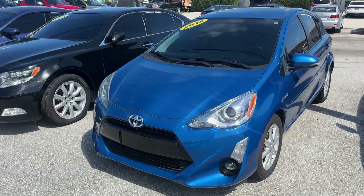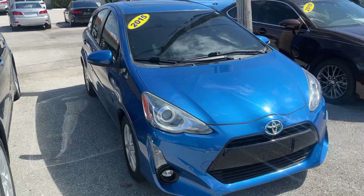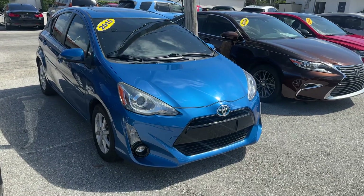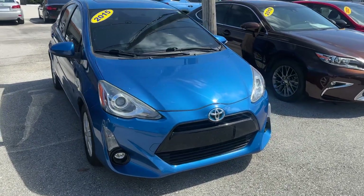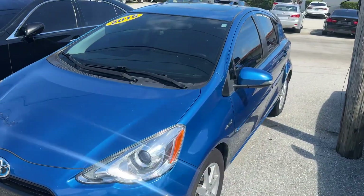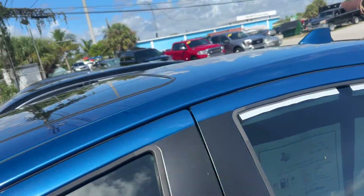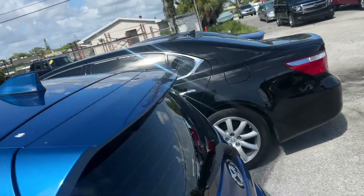Good morning, we're here at Classic Cars of Palm Beach, Jupiter, Florida, doing a little walk-around video on the 2015 Toyota Prius C. We do these videos for out-of-state and out-of-town buyers so they know exactly what they're getting when the car arrives. We just want to make sure there's never any surprises, so these aren't hype videos.